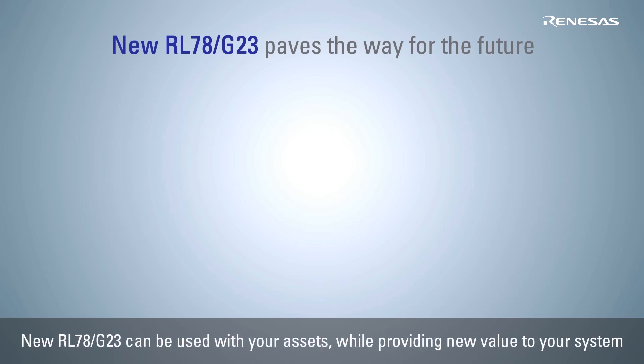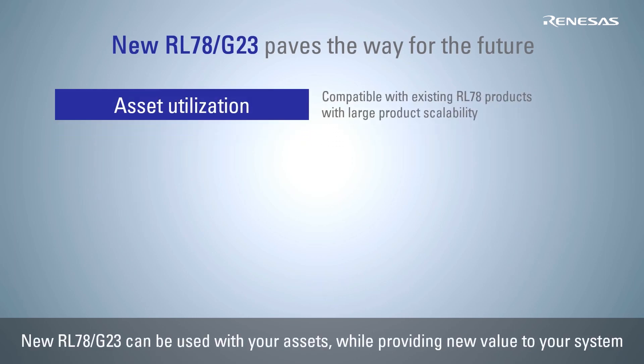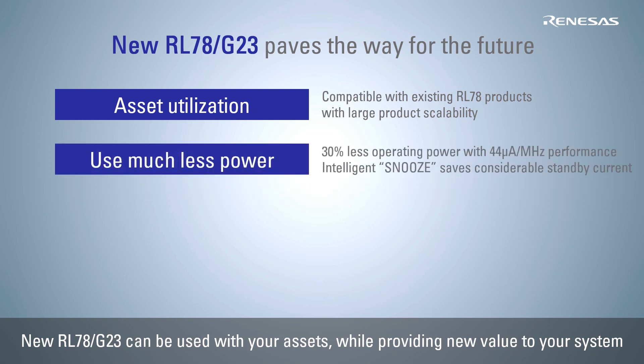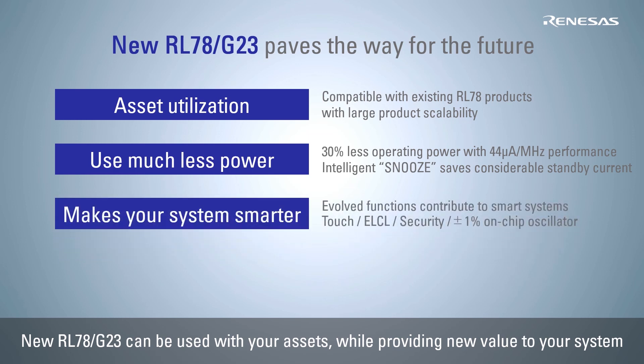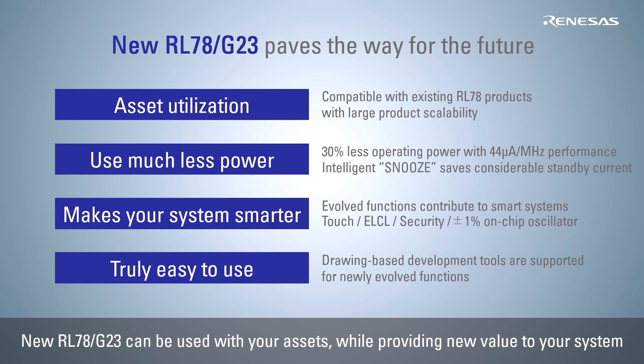The new RL78 G23 is compatible with current products of the RL78 family, which are used in a wide range of applications around the world, thereby allowing customers to use existing assets with added value. It also offers improved power performance and enhanced intelligent features to meet a wider range of market needs and provide new value to customers' systems.